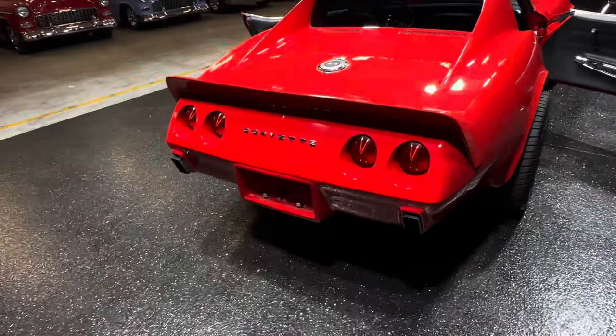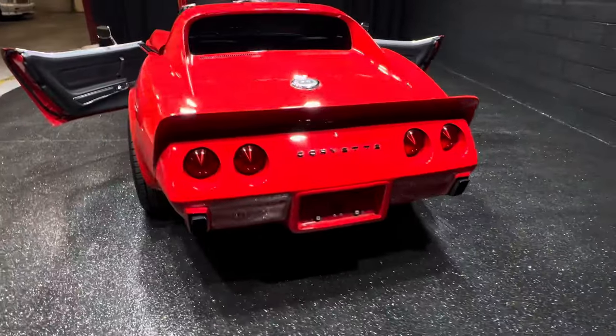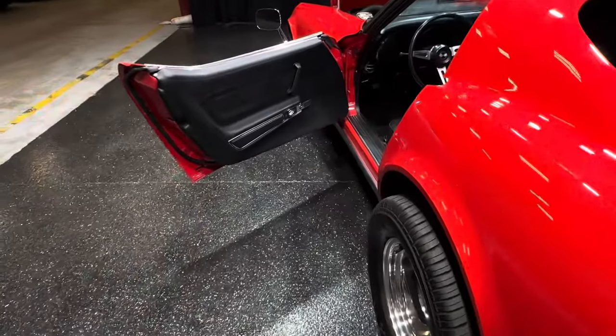It sounds good. Check out the exhaust — you see that? Pretty cool, isn't it? Man, beautiful paint, high reflection. Gorgeous.